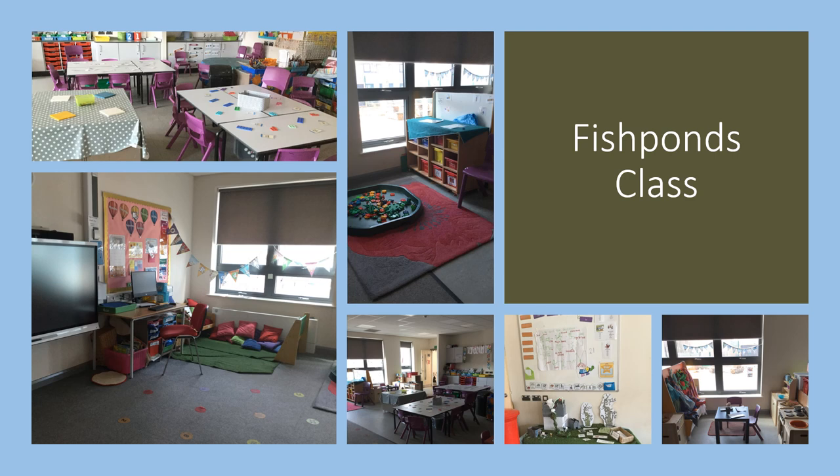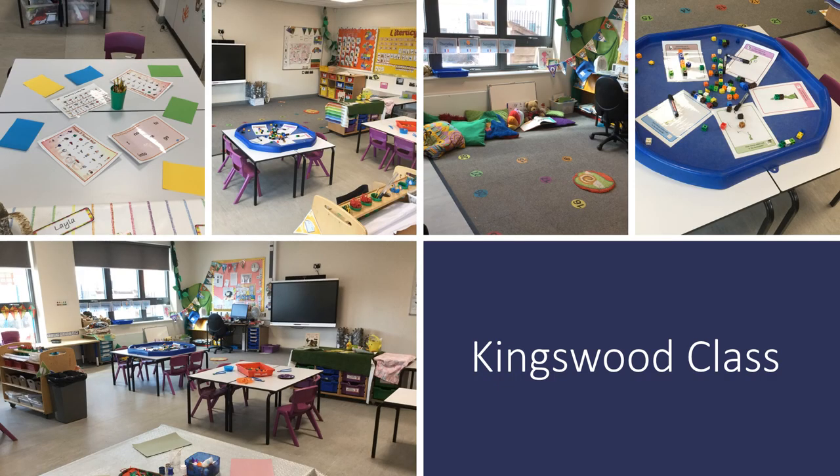Here are some photos of Fishponds class that you can share with your child, and some photos of Kingswood class too.